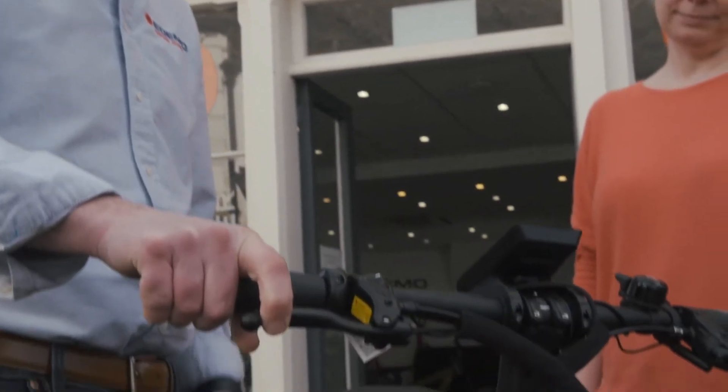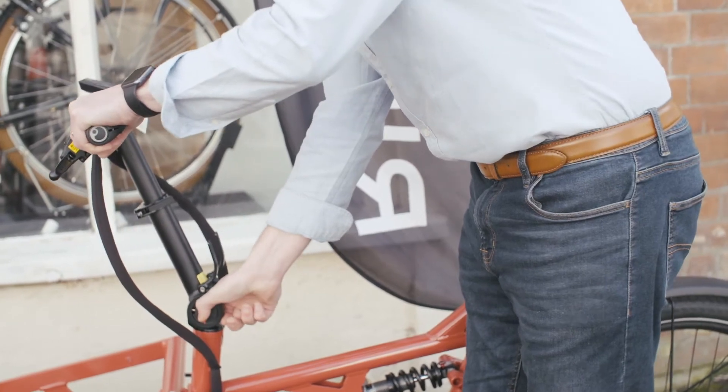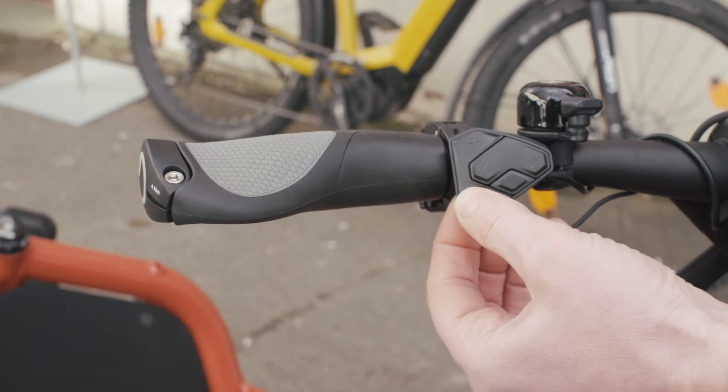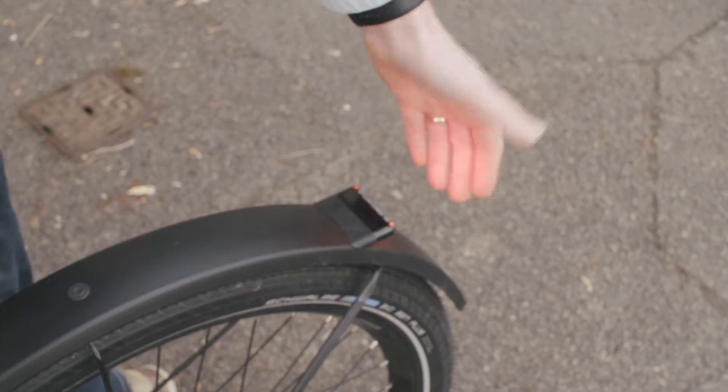We'll have the saddle set up in the right place, brake levers, brake reach, and suspension pressures sorted. We'll go through all the paperwork, show you how to register the warranty, and show you how to make the displays work and find everything you want. We've delivered bikes anywhere from Plymouth to Inverness.